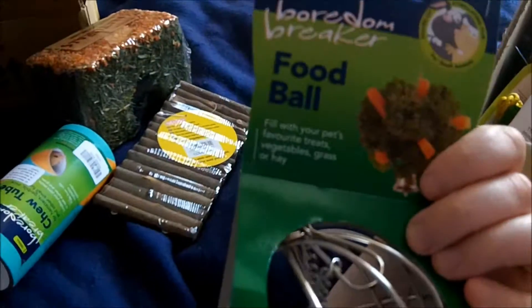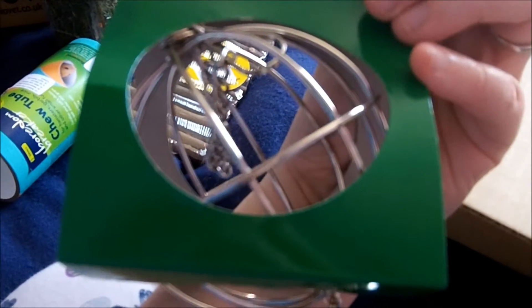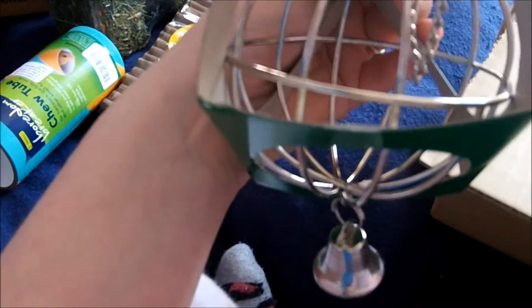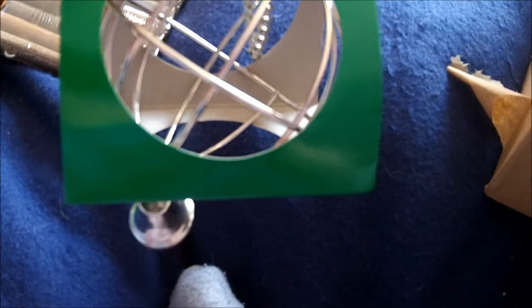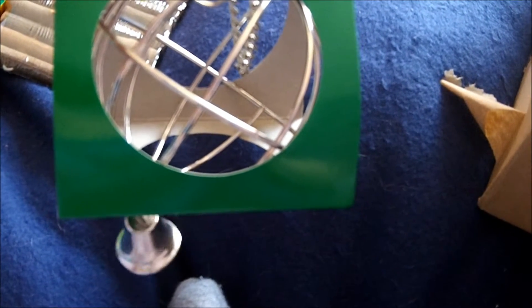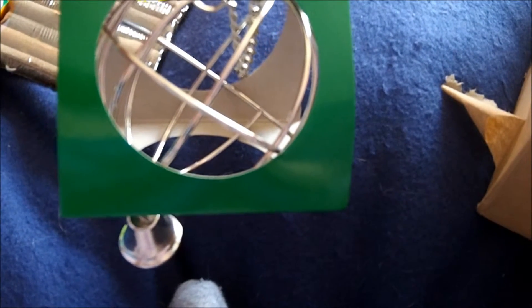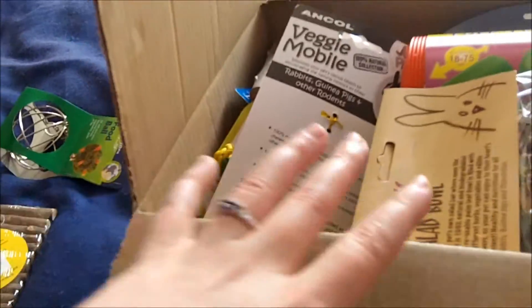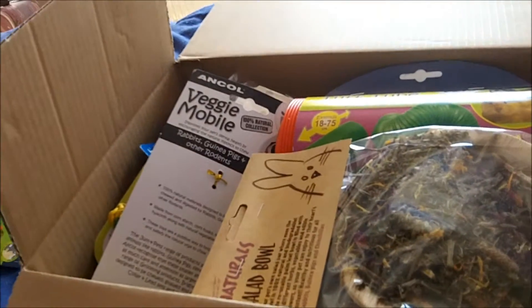So first off I got the guinea pigs a food bowl, because it looked like a good idea. They don't have anything like that in their cage so I got them one. It's a hanging food bowl and it was £1.43, which I thought was really good. So I picked up one for Bilbo and Thorin - they're both males.